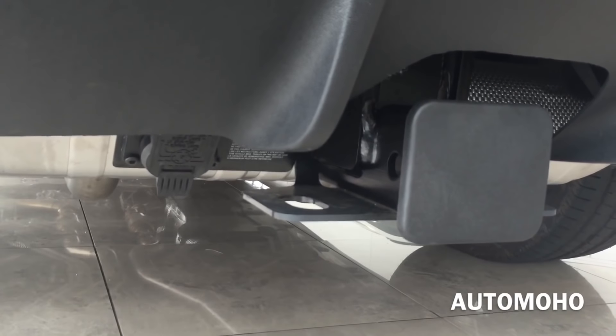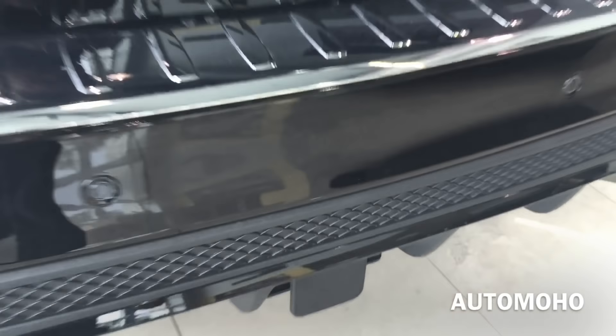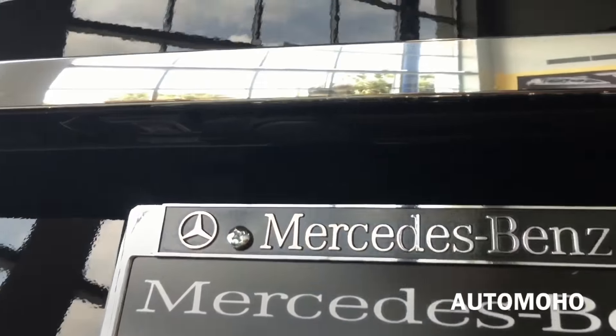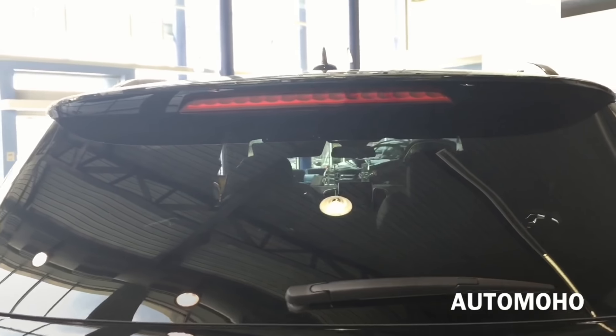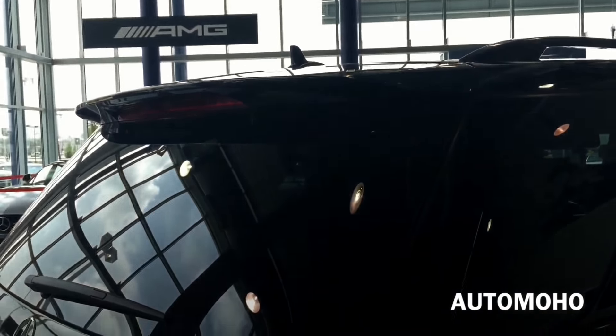There you can see the trailer towing hitch as well as the light plug. The rear view camera is located right above the license plate and will retract once the vehicle is in reverse. On top you have the roof spoiler with integrated third LED brake light.